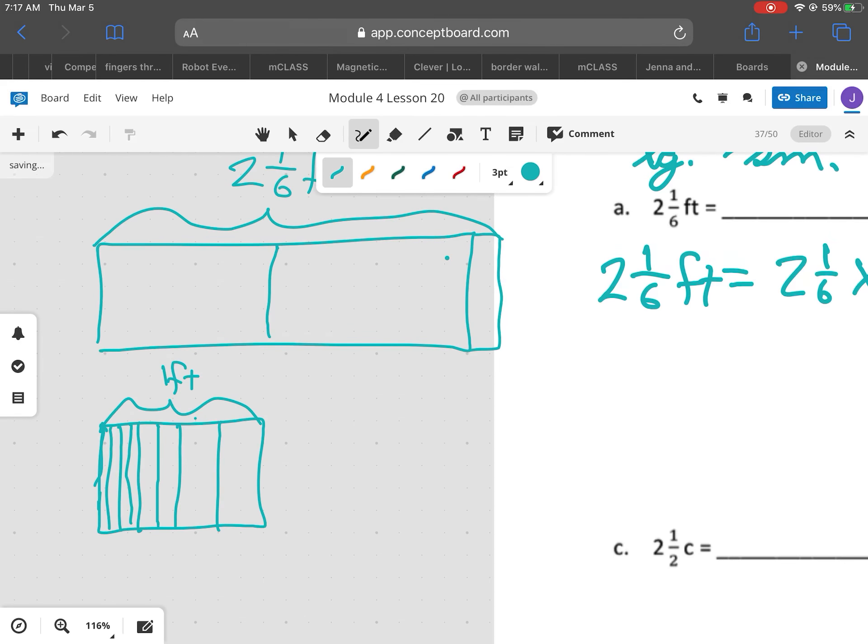So I'm going to cut this into 12 pieces. I need to cut these into thirds — that way I'll have 12 sections. Counting them: 1, 2, 3, 4, 5, 6, 7, 8, 9, 10, 11, 12. So 1 foot is equal to 12 inches, and that's how I know what to do.